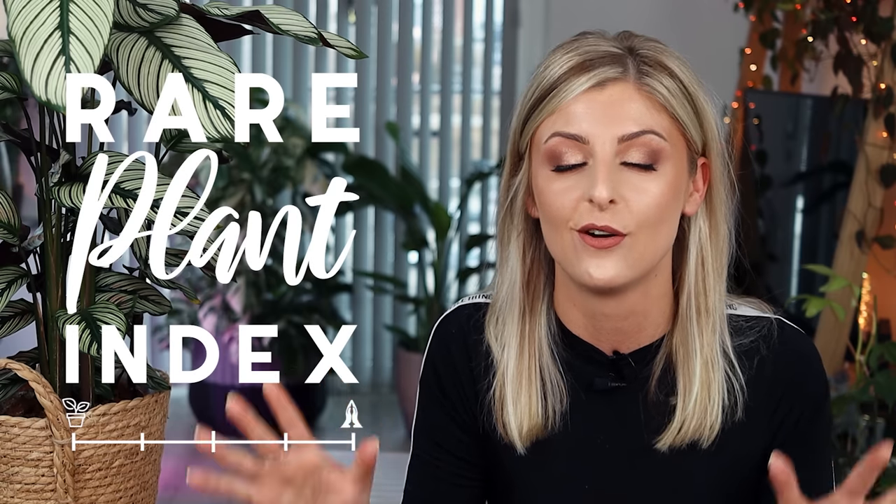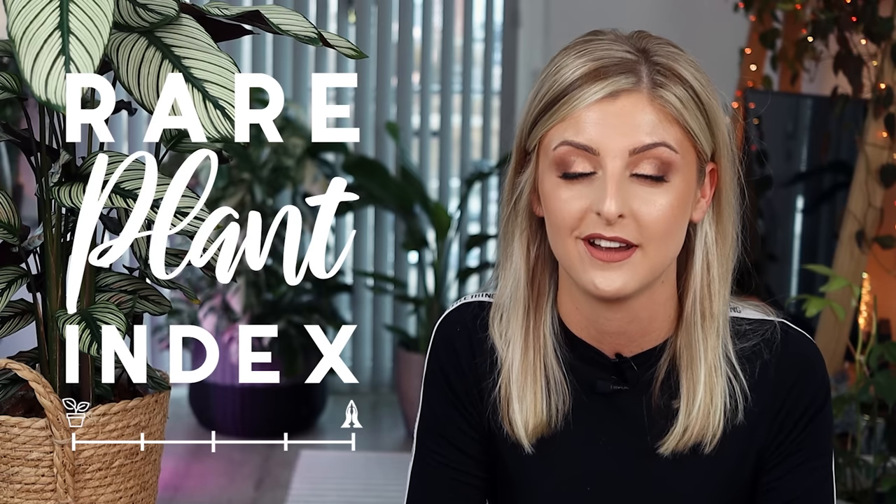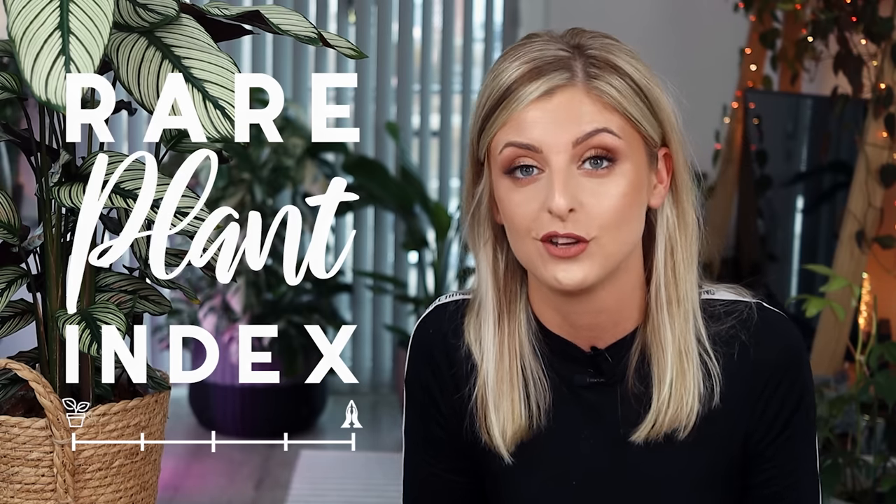Hello everybody, glad you could make it. My name is Kaylee Allen and welcome back to another rare plant index. I know it really has been forever, but these things take absolutely ages to film. I am very sorry for the delay, but there will be many more rare plant indexes coming out this year.